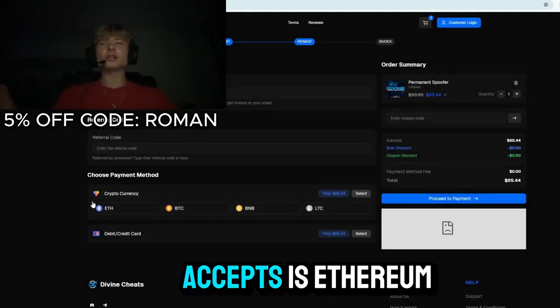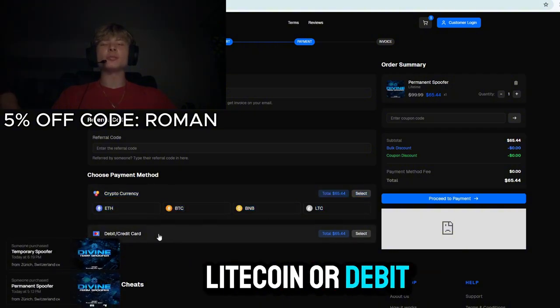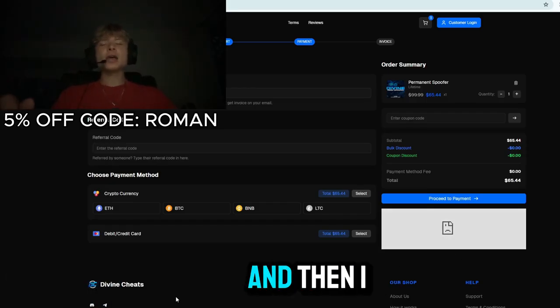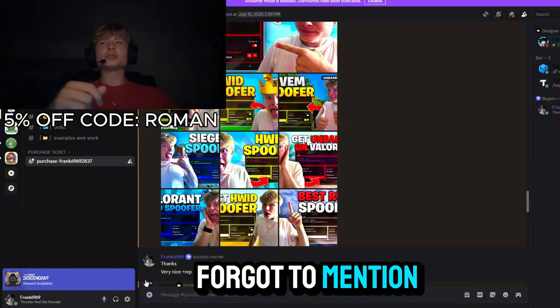The payment methods that divinechase.net accepts are Ethereum, Bitcoin, Binance, Litecoin, debit or credit card, and on mobile you can also use Apple Pay or Google Pay.